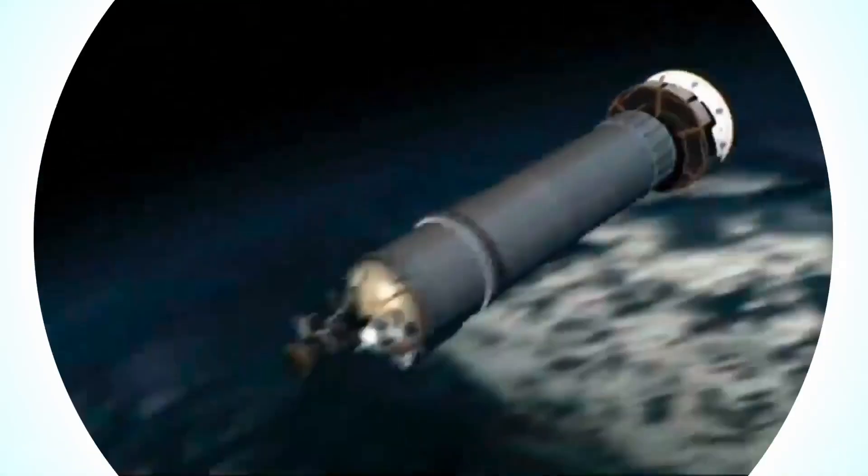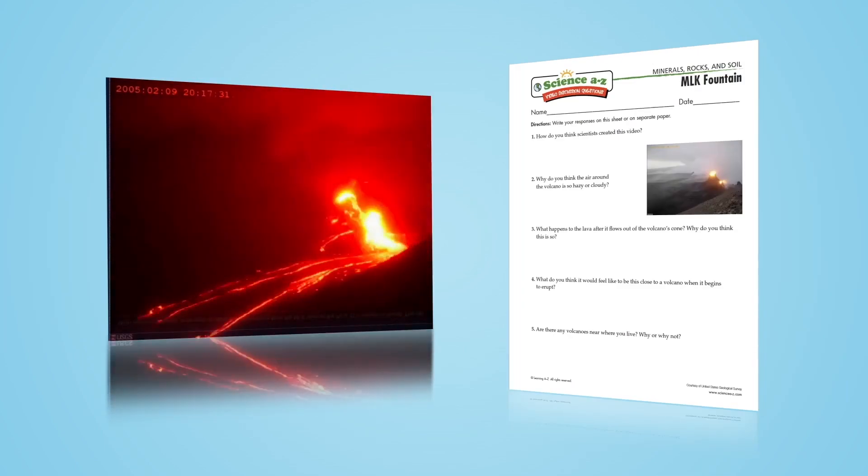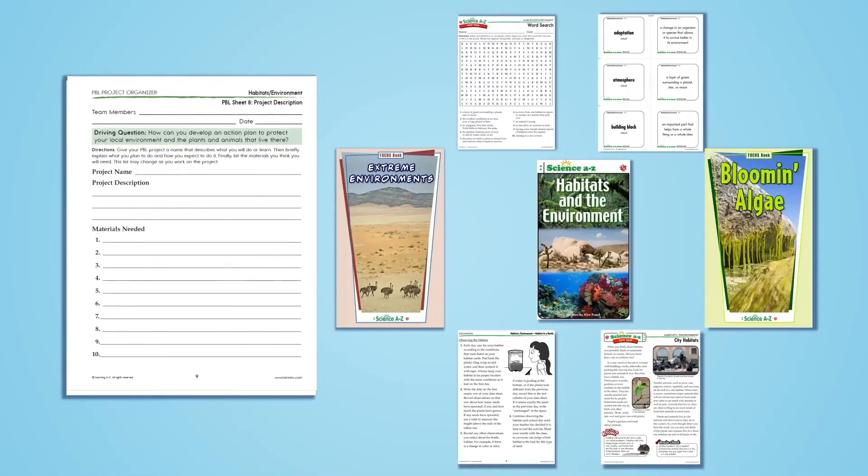There's a collection of science videos with accompanying discussion questions, helping students learn about science content from a variety of media sources. Finally, with project-based learning packs, students participate in an open-ended team-based science or engineering project.